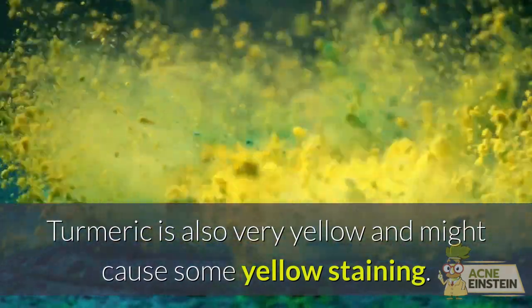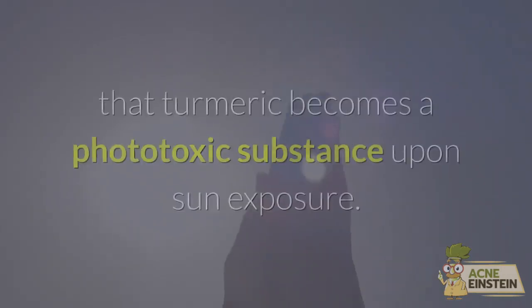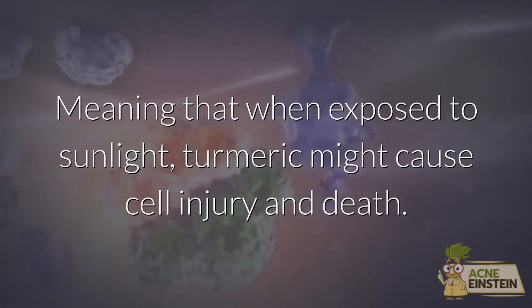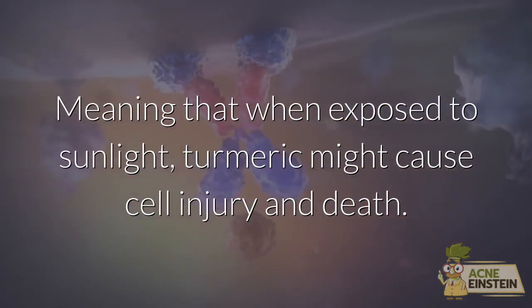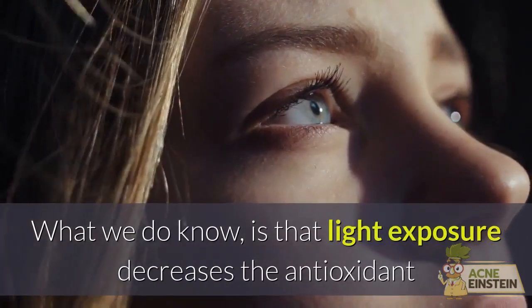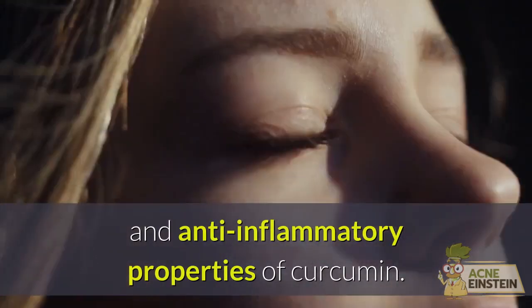Turmeric is also very yellow and might cause some yellow staining. There have been some claims that turmeric becomes a phototoxic substance upon sun exposure, meaning that when exposed to sunlight, turmeric might cause cell injury and death. But this has yet to be confirmed. What we do know is that light exposure decreases the antioxidant and anti-inflammatory properties of curcumin.